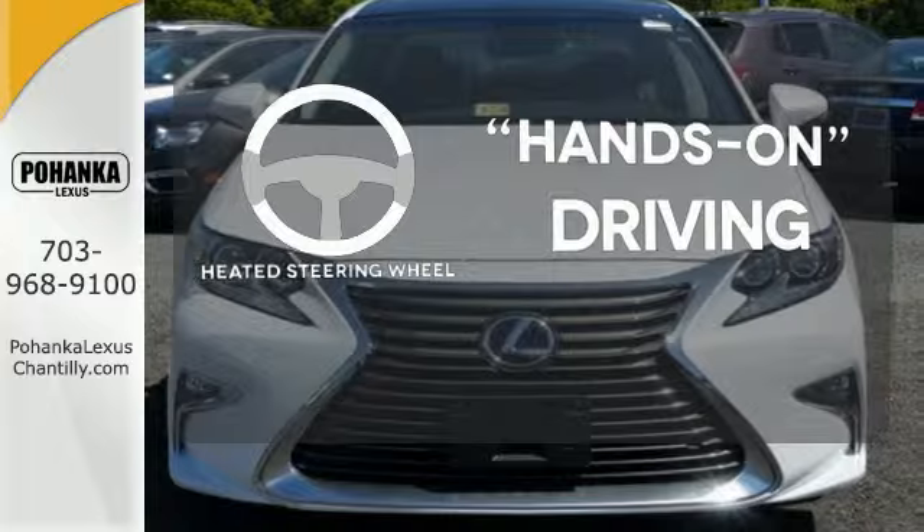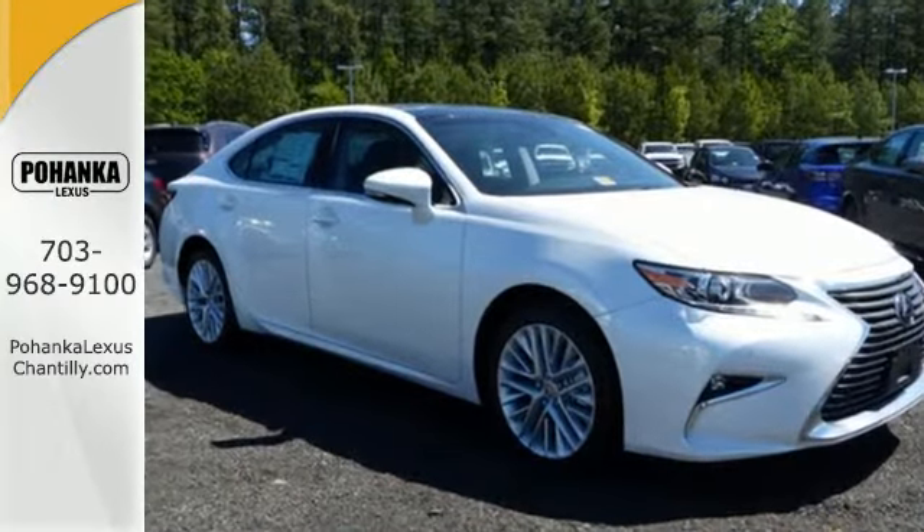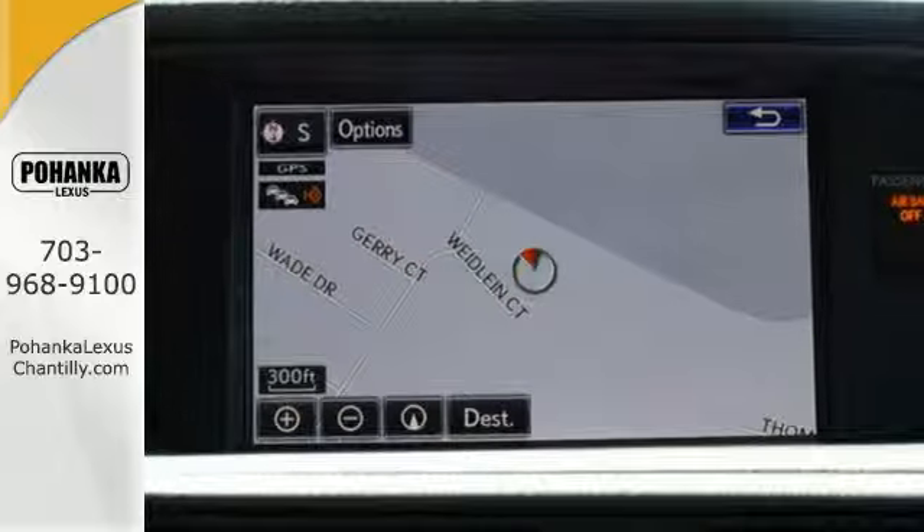You'll want to keep both hands on the heated steering wheel. Elegant and athletic, this ES350 is ready and waiting. Take it for a test drive today.